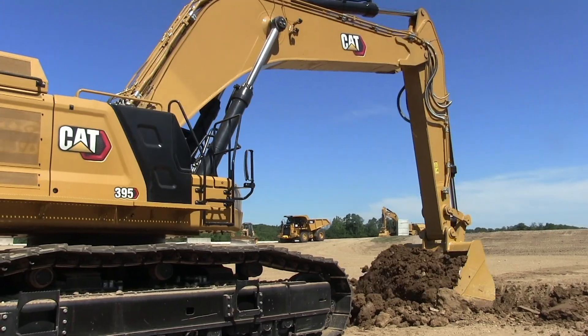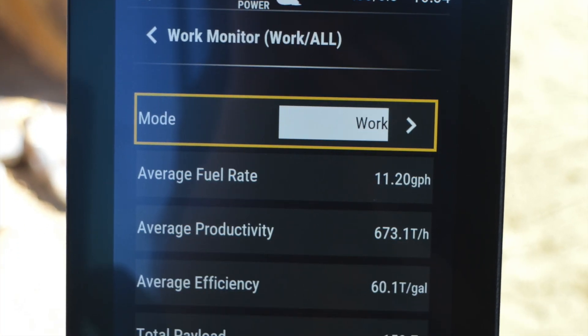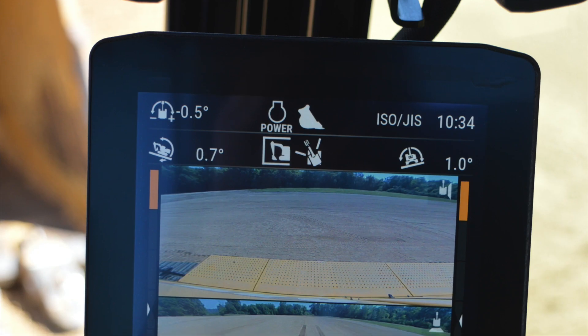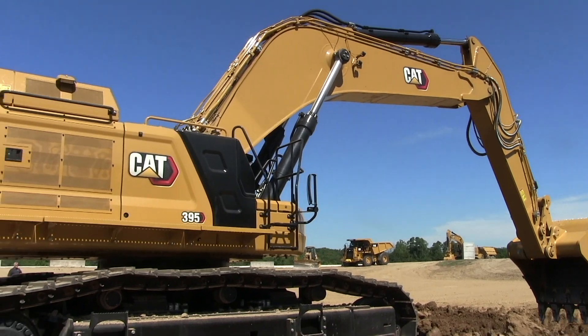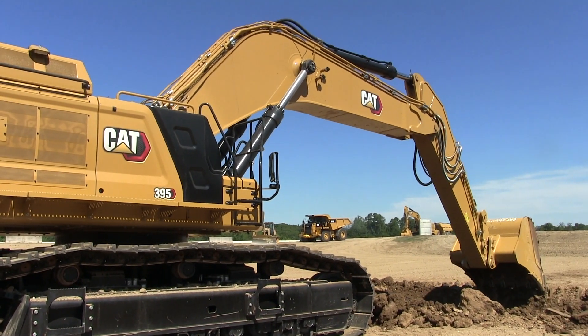A number of technology features are standard on the 395, including the real-time weighing of CAT Payload, CAT Grade with 2D to give visual guidance to grade, 2D eFence to establish movement parameters for the boom and swing, and Lift Assist, which calculates the weight of the load being lifted and compares it to the excavator's rated capability.